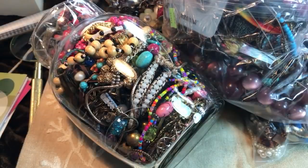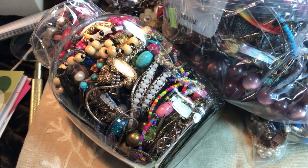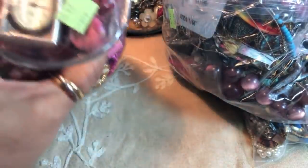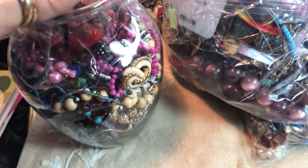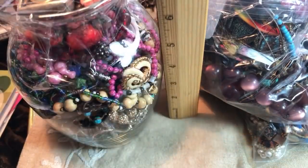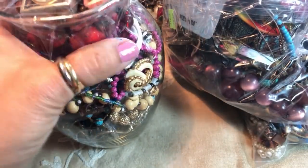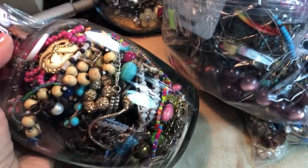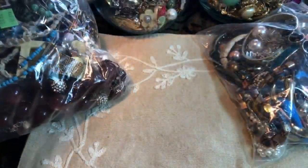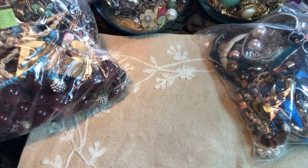Hey guys, welcome back for another video! We're going to open a couple of bags today. I wanted to show you a jar I was thinking about opening - it's one of the small ones, about five inches tall - but I really want to save those jars for my silent auctions. This one looks really interesting. If you're new to the channel, I hope you enjoy looking at jewelry and thrift hauls, and going on ride-alongs to find interesting things.